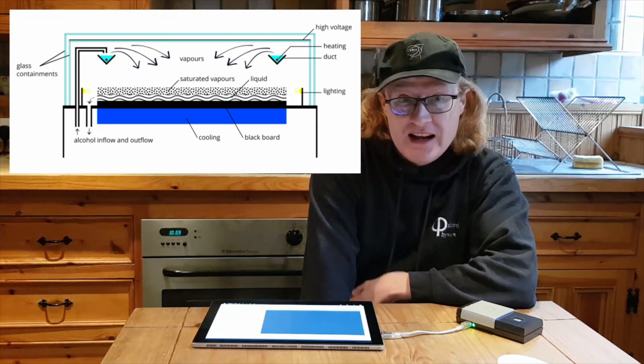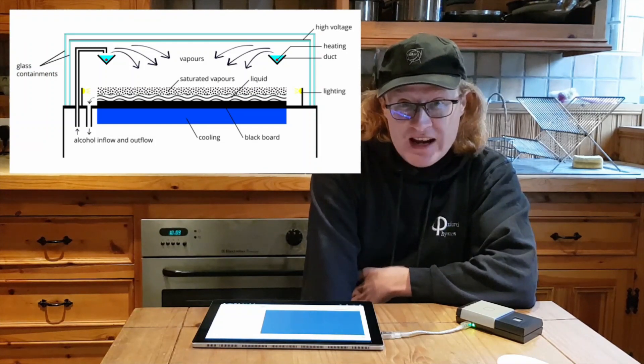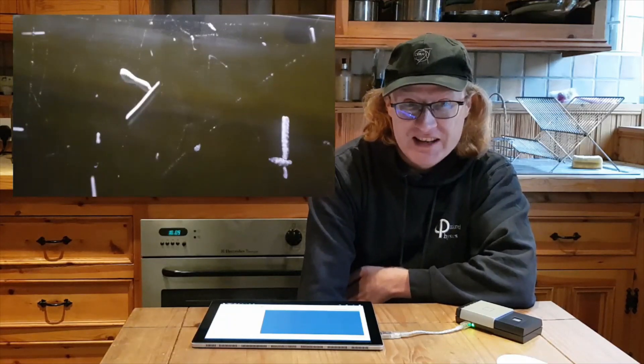In his cloud chamber the vapour is alcohol, not water. The plate at the bottom is sitting on dry ice to keep it very cold, and the vapour falls down and forms a supersaturated layer at the bottom where it doesn't take much to trigger it to condense into droplets. When a particle passes through, it ionizes the air as it kicks the electrons off the atoms in its path, and this creates a line of droplets in the chamber along the track of the particle. This way Wilson found he'd invented an instrument which could investigate radioactivity, which was an exciting new phenomenon 100 years ago.